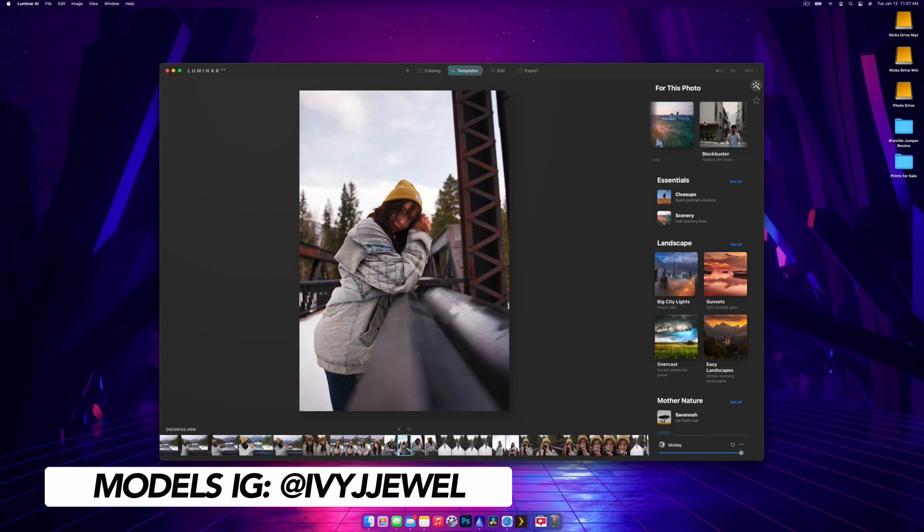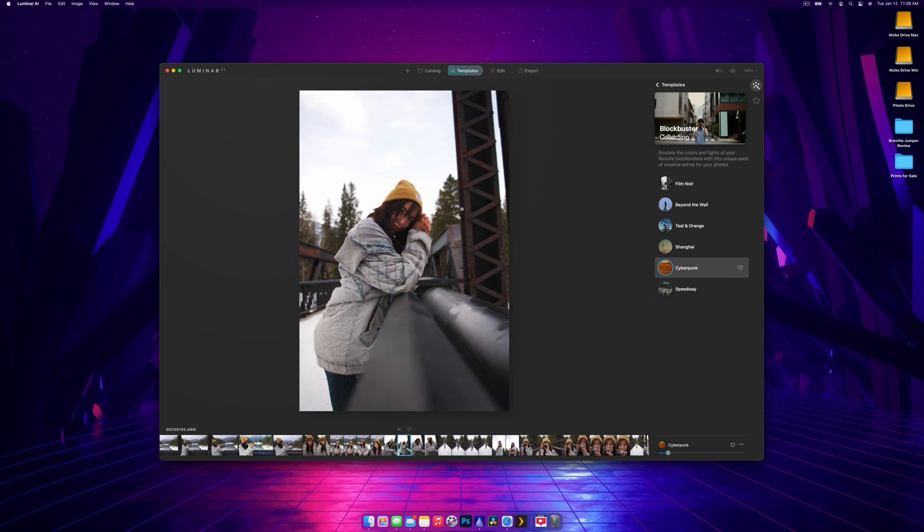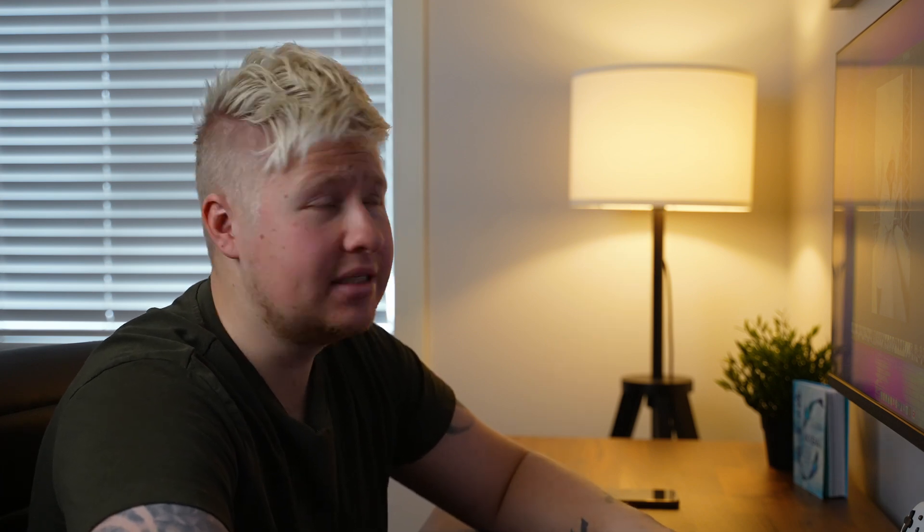It will recommend templates based on the scene. I tend to like the Blockbuster collection — there's a grainy black and white, a light faded look, and a teal and orange cyberpunk one which is really cool. You can decrease the intensity to dial it back. A lot of Lightroom hotkeys work in Luminar too — hitting the backslash key does a before-and-after comparison, and there's a split slider for quick comparisons as well.